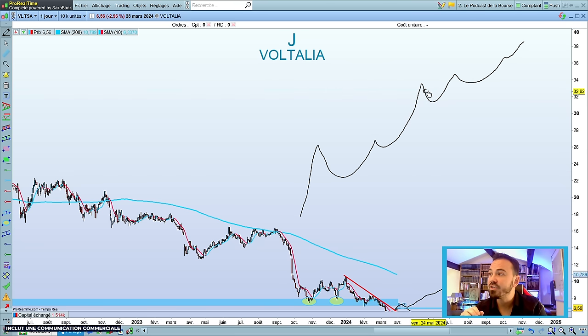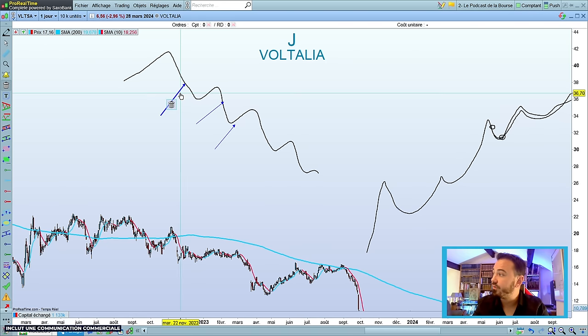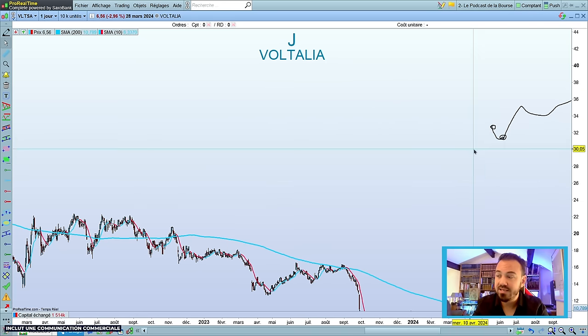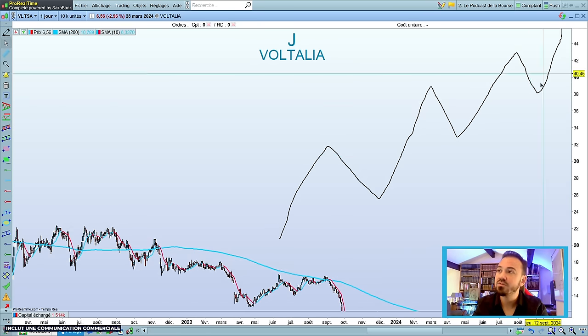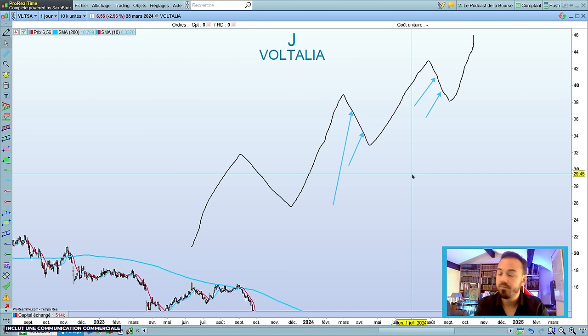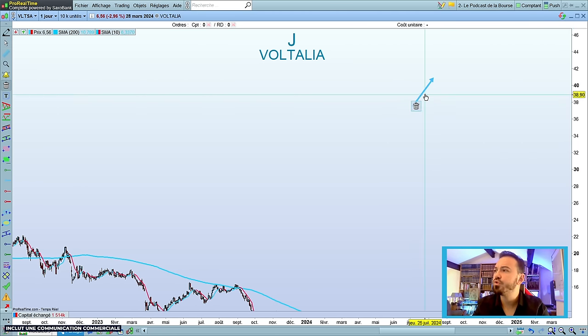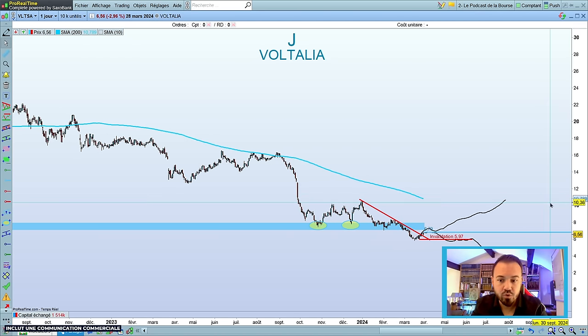Dans les tendances haussières sur repli, éventuellement vous pouvez accumuler un petit peu, mais vous êtes dans une tendance haussière. Dans une tendance baissière, le problème c'est que vous allez accumuler là, là, là, mais finalement votre PRU ne fait que baisser. Attention de bien vérifier que dans les baisses, vous pouvez accumuler à condition que ce soit des baisses dans une tendance haussière de long terme — des baisses qui interviennent dans des zones comme celle-ci par exemple.